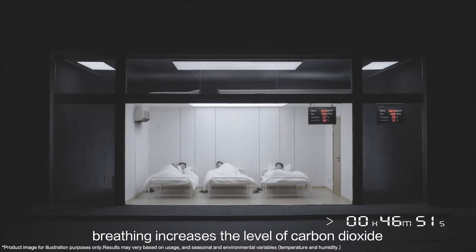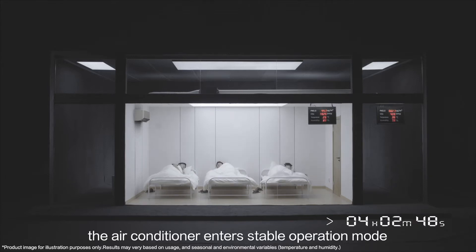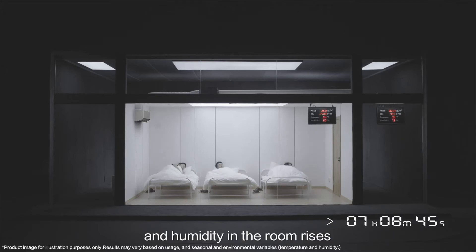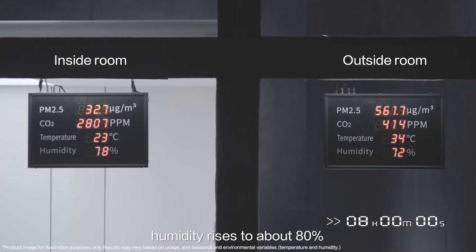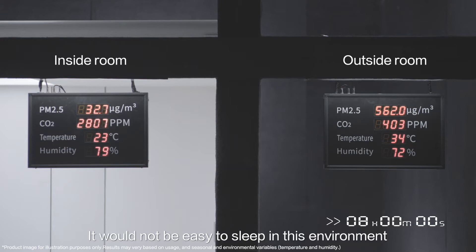As time passes, breathing increases the level of carbon dioxide. In addition, the air conditioner enters stable operation mode once the set temperature is reached, so dehumidification is insufficient and humidity in the room rises. After eight hours, humidity rises to about 80%, close to that of the outdoor air, and the carbon dioxide level rises to 3000 ppm. It would not be easy to sleep in this environment.